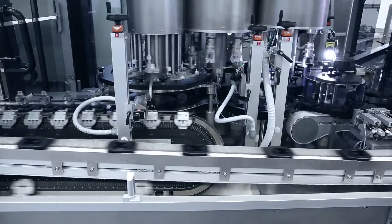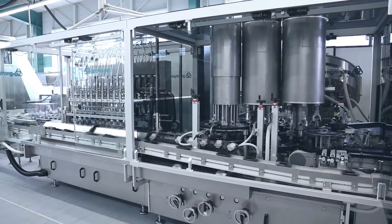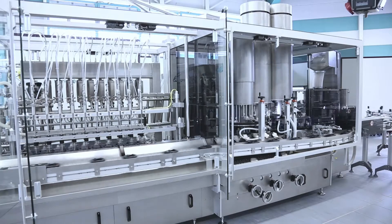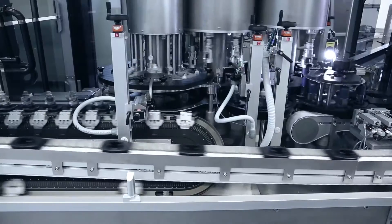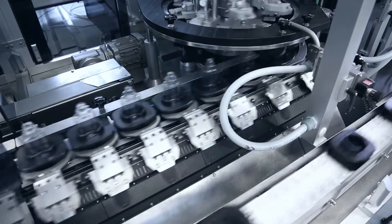The combined benefits of the XTS and the filling line are a reduction of the overall system length by 20%, and an increased flexibility and quality in product handling. With the XTS product handling, the toilet water bottles remain fully controllable at all times,